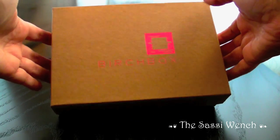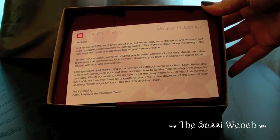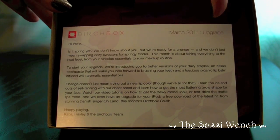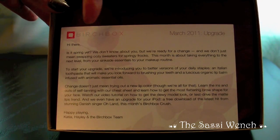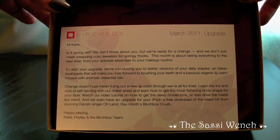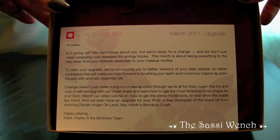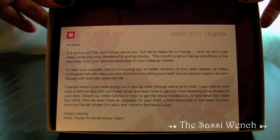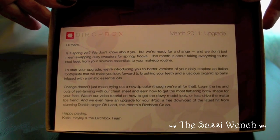So here it is. Here is the card — it says March 2011 Upgrade. And over here it says: hi there, is it spring yet? We don't know about you but we're ready for a change, and we don't just mean swapping cozy sweaters with spring frocks. This month is about taking everything to the next level, from your sink-side essentials to your makeup routine.